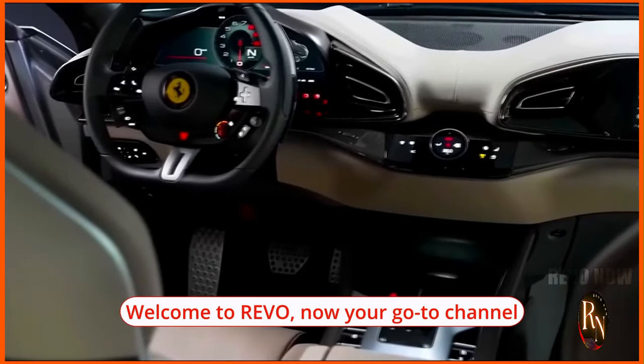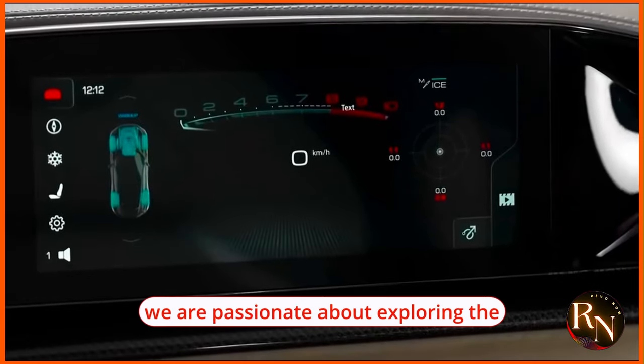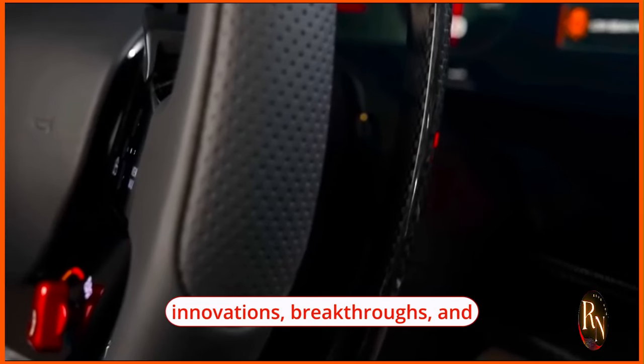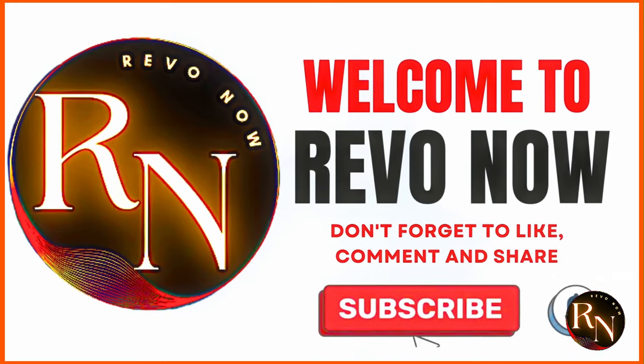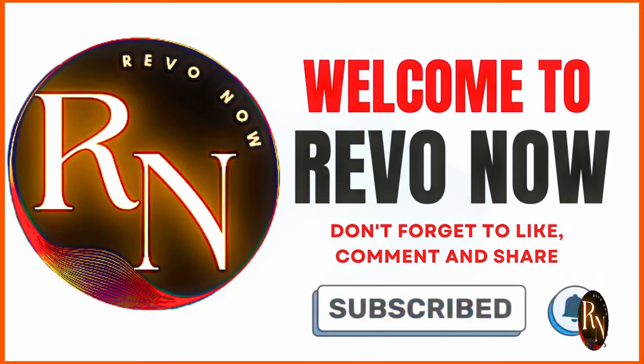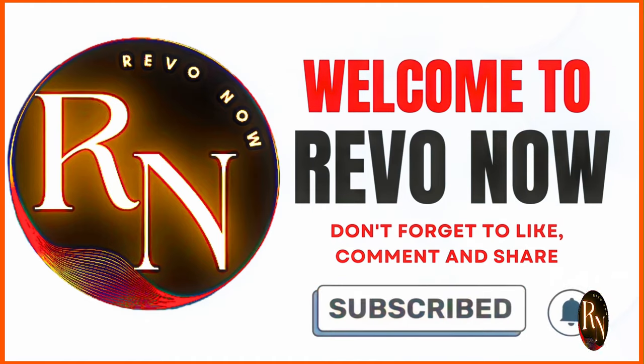Welcome to Revo Now, your go-to channel for all things revolutionary. At Revo Now, we are passionate about exploring the innovations, breakthroughs, and game-changing ideas that are shaping the world today. Our mission is to bring you the latest and most impactful advancements in technology, science, culture, business, and beyond — all in one place. Please subscribe, like, and share our videos.